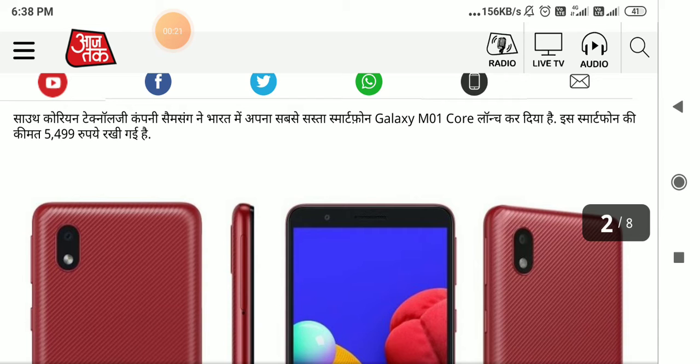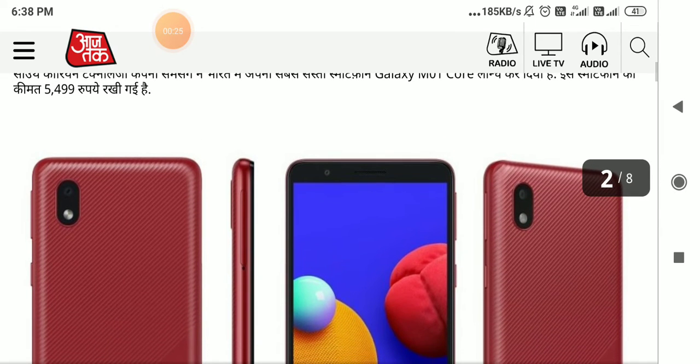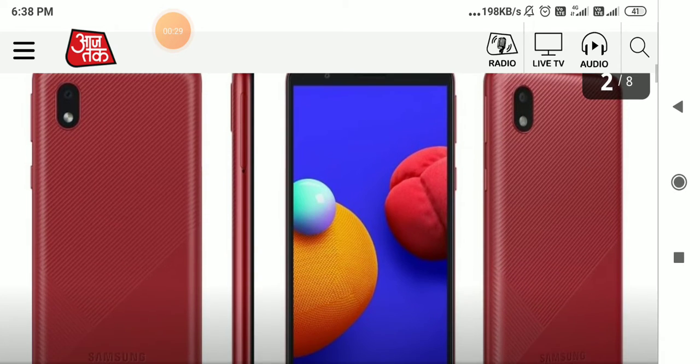Its name is Galaxy M01 Core. This smartphone has been priced at 5,499 rupees. You will get a good smartphone in India at this price.